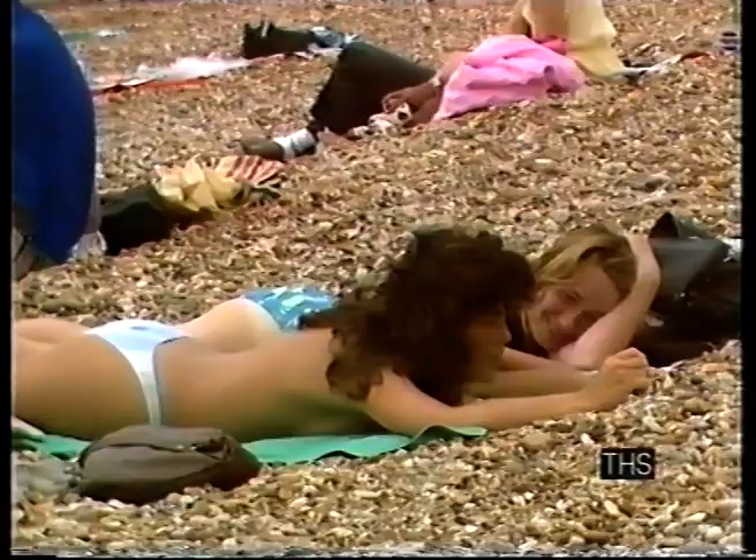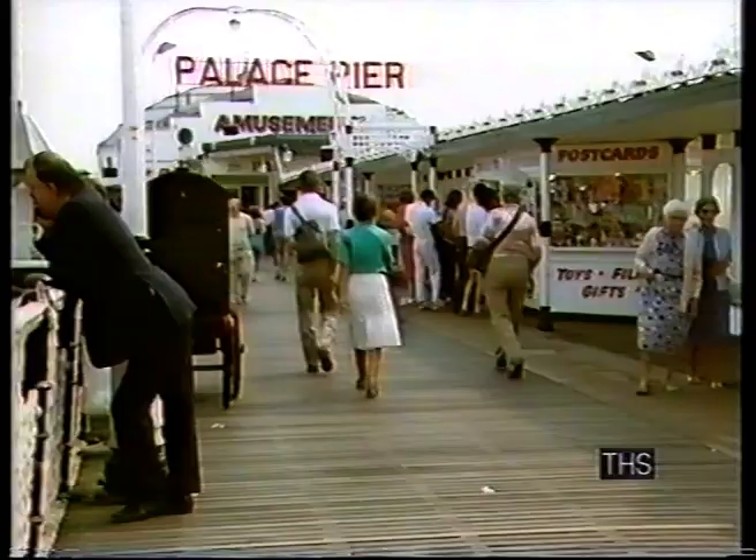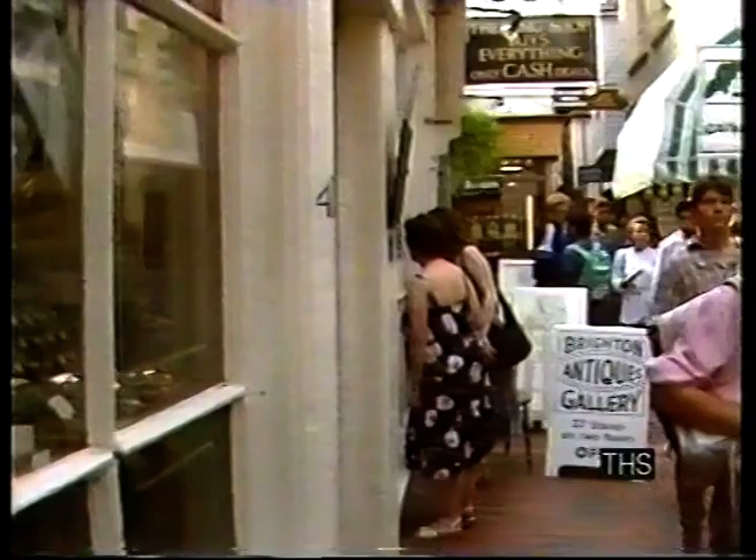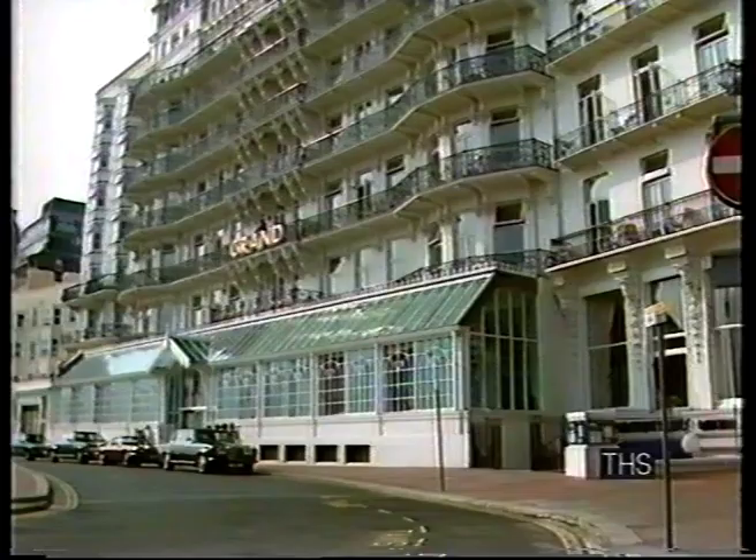200 years ago the aristocracy made Brighton bright and fashionable when the Prince Regent started coming here. A local doctor had recommended the benefits, and the pavilion the Prince Regent had built remains a tourist attraction. There's fun at the end of the Palace Pier, and shopping is popular too, especially among the antique shops in the old part called the Lanes, and there's plenty going on elsewhere in town.